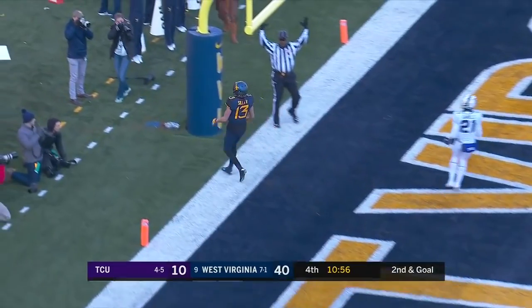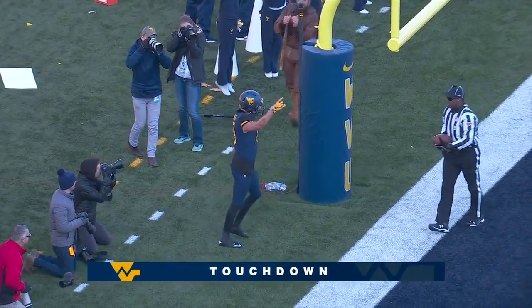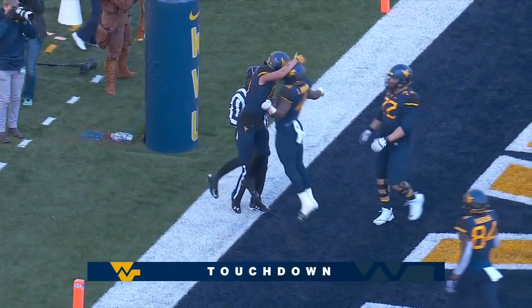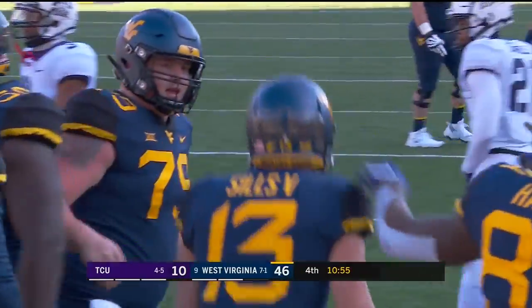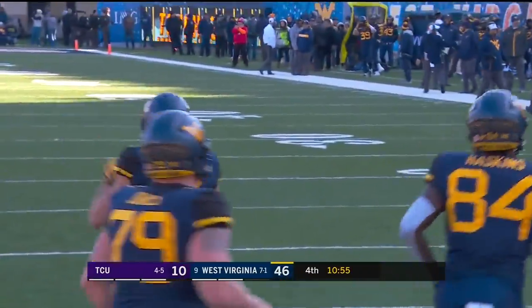There it is — the touchdown to David Sills. You're waiting for that to happen. He's had a rough day with a couple of drops. They want to get his confidence going.